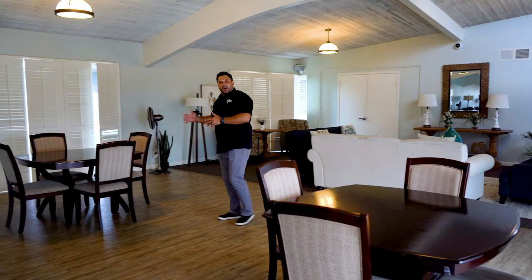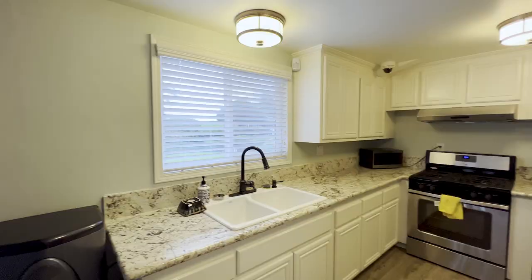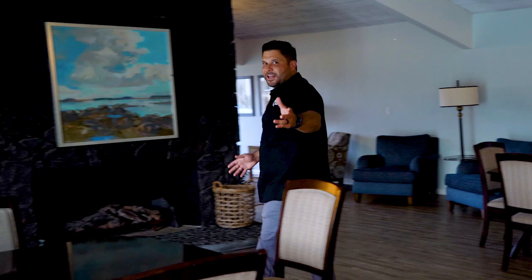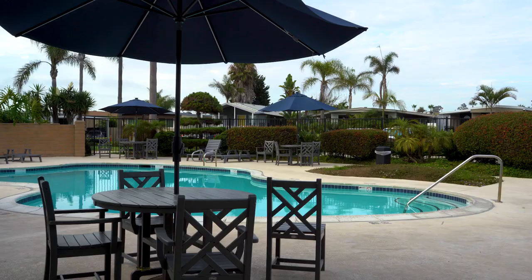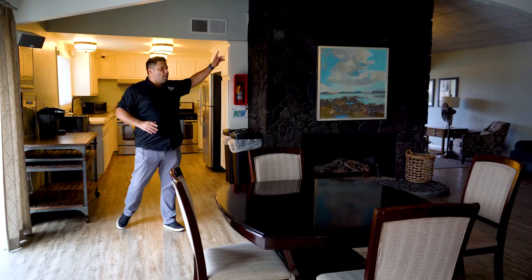Over here you can relax, have business meetings on these sofas. A lot of residents enjoy puzzles or playing card games and table games right here. We even have this kitchen available for all the residents to use — they can invite their family and friends, have guests over, and enjoy this beautiful barbecue and swimming pool area.